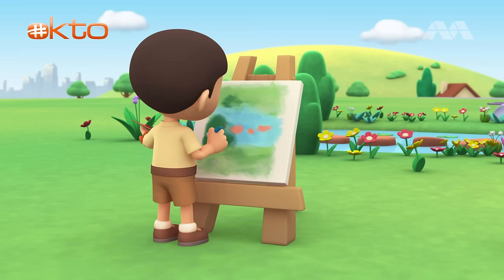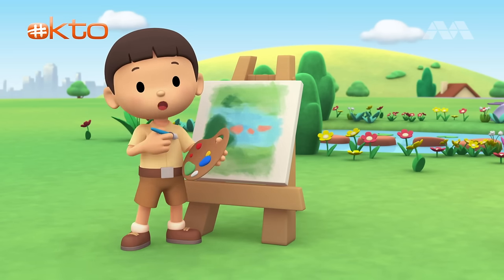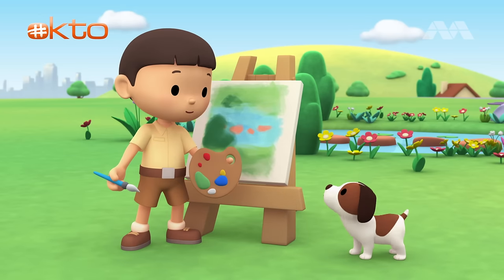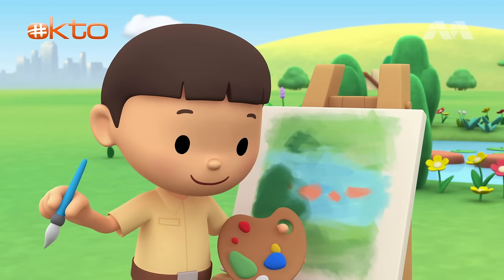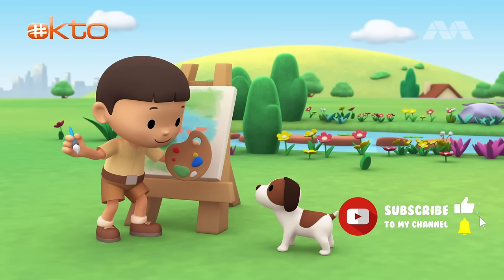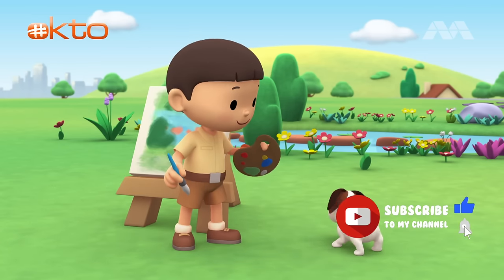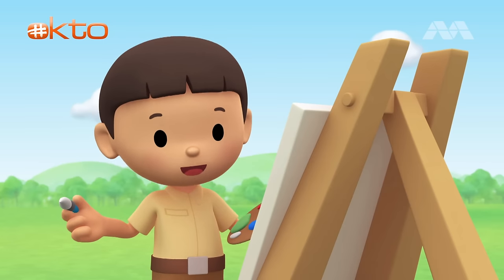A bit of green here and... Oh, hi everybody! My name is Leo and I am a junior ranger. This is my puppy, Hero. I'm painting the garden, but it's missing something. That's it! Hero, go sit over there, then I'll paint you in it. Thank you, Hero. Perfect.